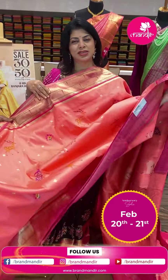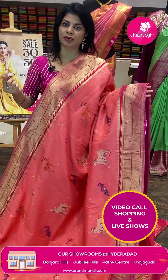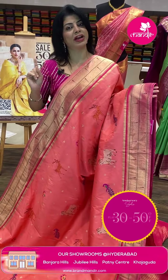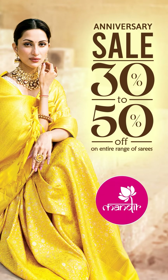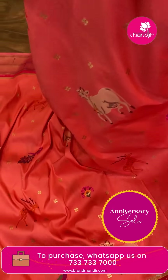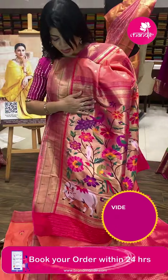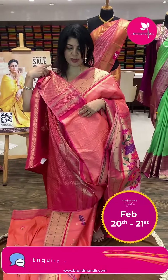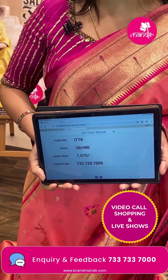Today is the last day — only for online live watchers, flat 30 to 50% discount, so don't miss the opportunity. Next saree — peach and pink color with peacocks, cow butas, deers, floral butas, and checks. Double munia border contrast on both sides with temples. Pallu contrast with florals, vines, and birds. Contrast repair blouse with border. Pricing: ₹7,070. IT78 is the saree code.